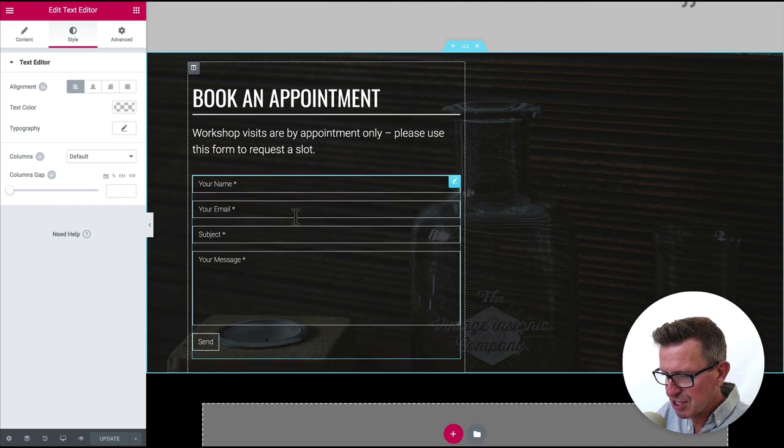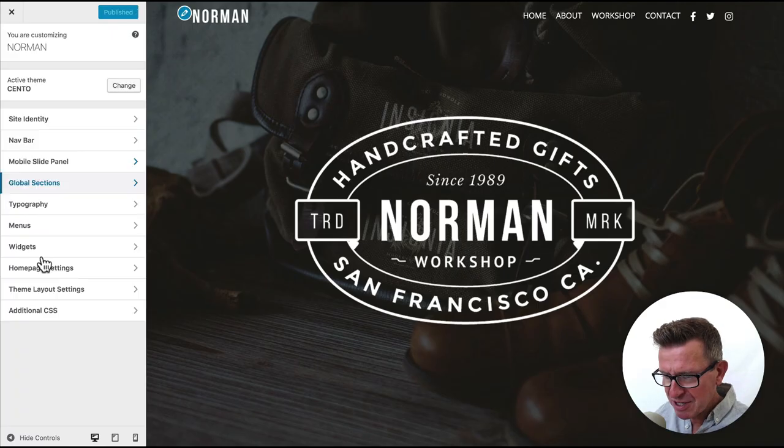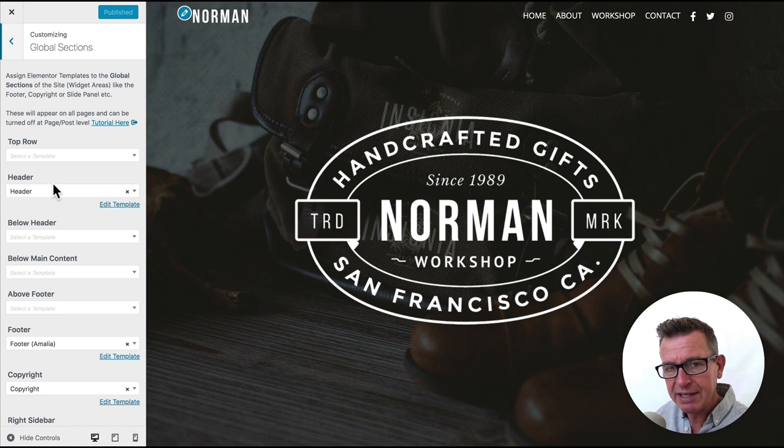There was also a CSS issue — the submit button had a minus 20px margin applied in the Customizer's custom CSS. Go to Cento > Customizer, find the Contact Form 7 CSS tweaks at the bottom, and change that margin to zero. Save and publish. The form now looks correct. On to the final section — the footer, which is controlled by one of Cento's global sections.